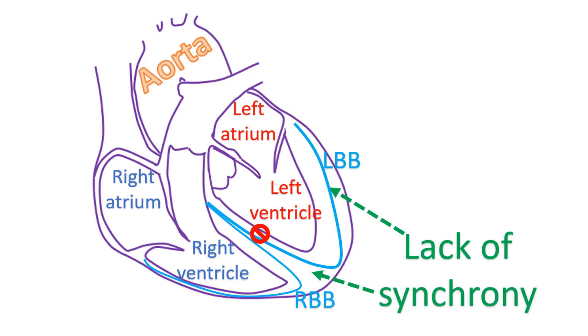Unlike the block in the right bundle branch, which can occur in individuals without heart disease, LBBB is usually associated with other heart diseases.